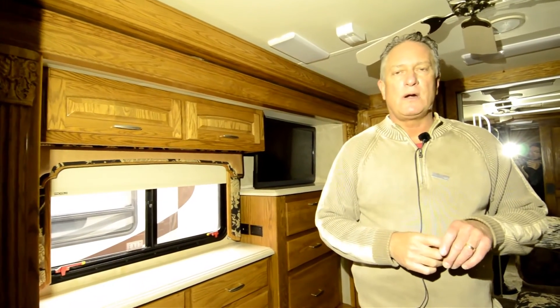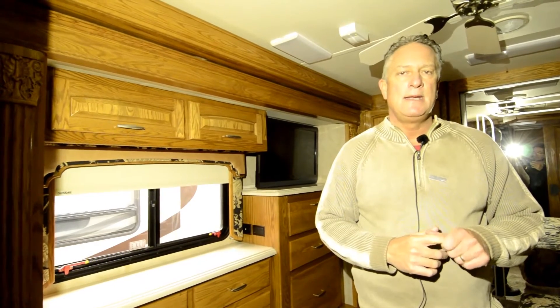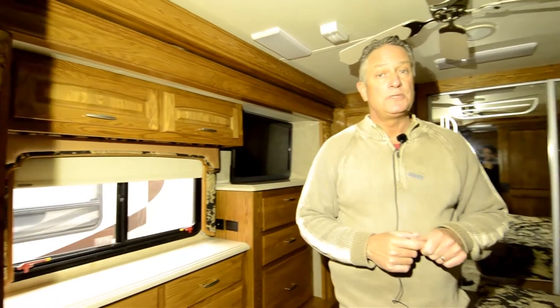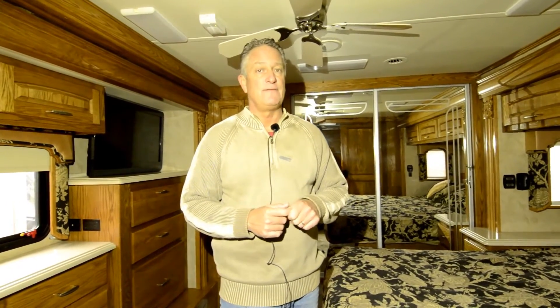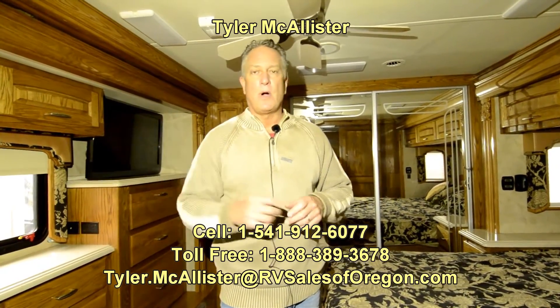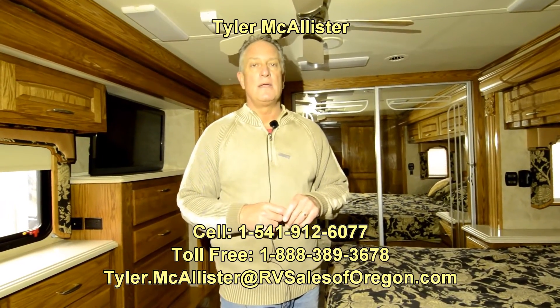This coach is available here at RV Sales of Oregon. We're located in Eugene on Highway 99, about 10 minutes from the Eugene Airport. You can pick up the phone and call me. This is an exceptional, very high caliber coach that was really well taken care of with a lot of features and benefits. So if you're looking for a coach like this, there's a lot of value here. My name is Tyler McAllister with RV Sales of Oregon. Contact me or my partner Craig. The main thing is that you get here and drive this away. Thank you.